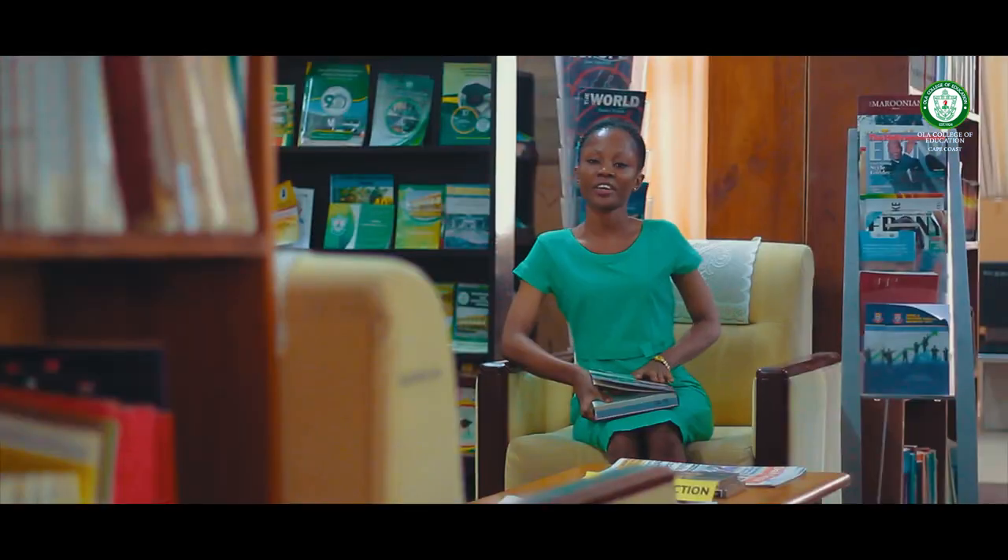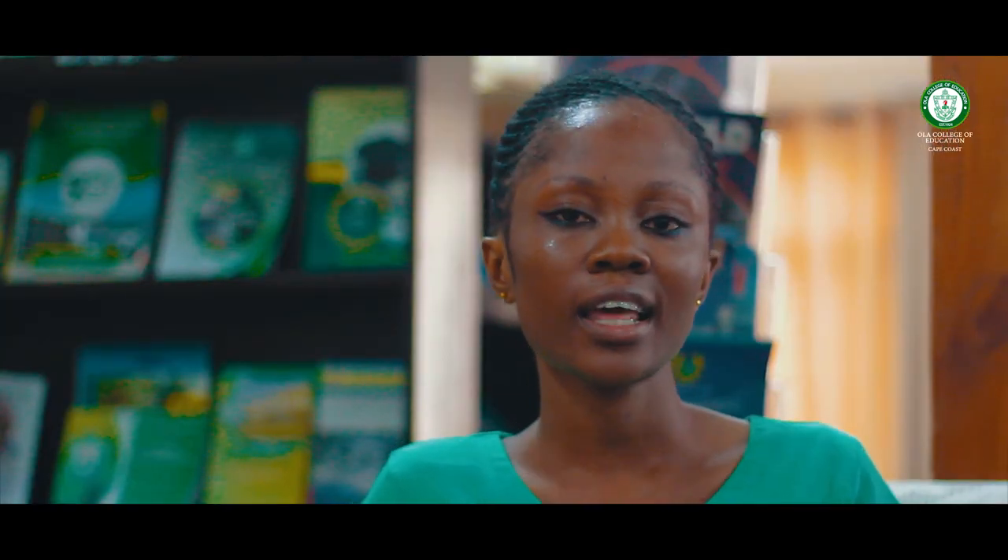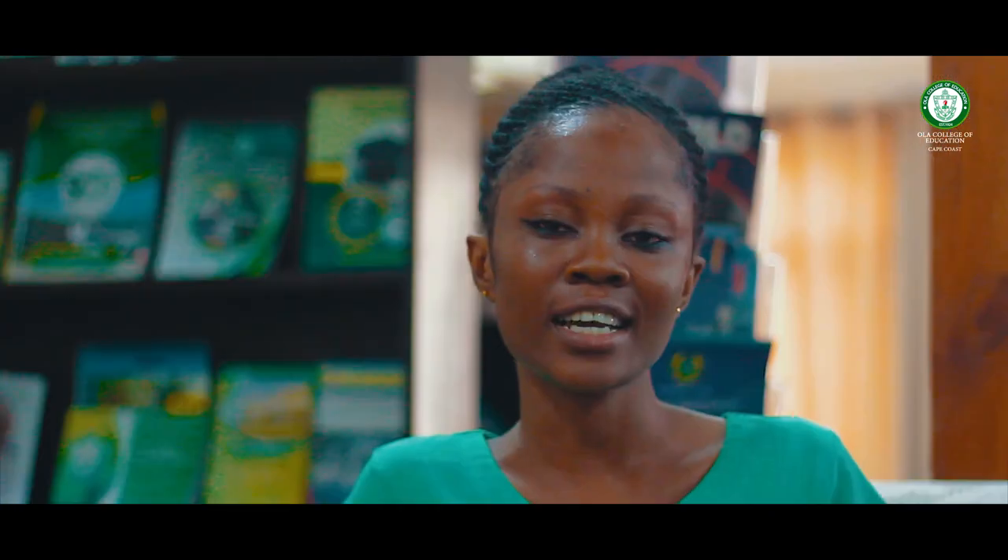Welcome to Olaka College of Education Library. This is an ultra-modern library that has the facilities to support teaching, learning, and research. Come along as I take you on a tour of our library.